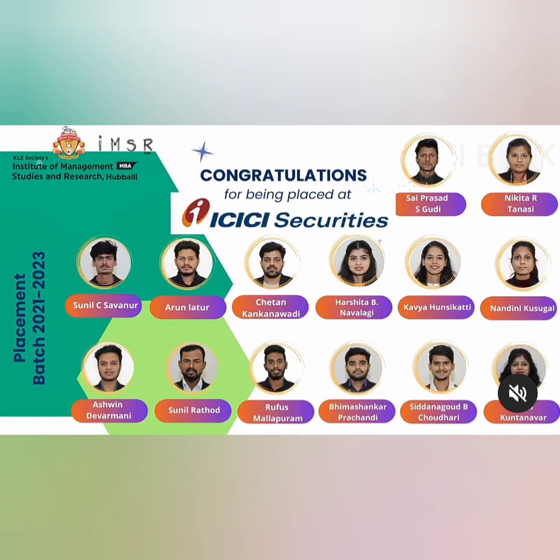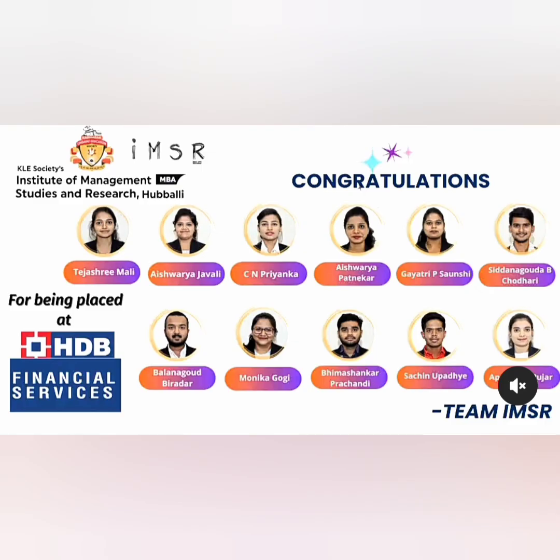Another good placement — around 14 students of the 2023 batch got placed with ICICI Securities. So this is one sort of a mass recruitment which happened here. There is another placement with HDFC Bank and a company called HEDB Financial Services, where almost 13 to 14 students got placed from different departments.